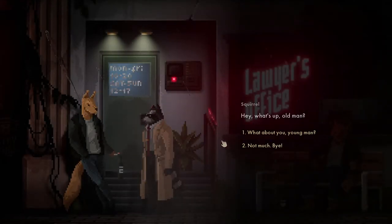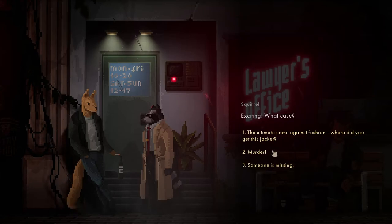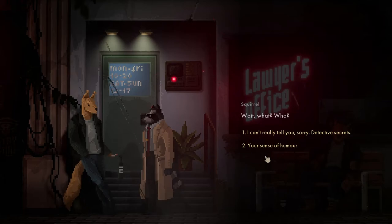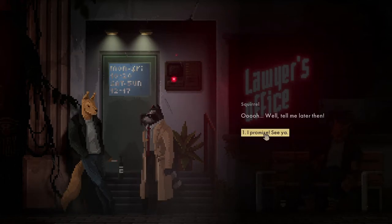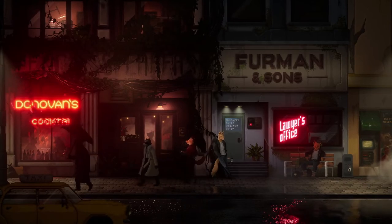Squirrel! What's up, old man? What about you, young man? Solving a case - exciting! What case? Someone's missing. Can't tell you detective secrets. Ooh. Tell me later then.